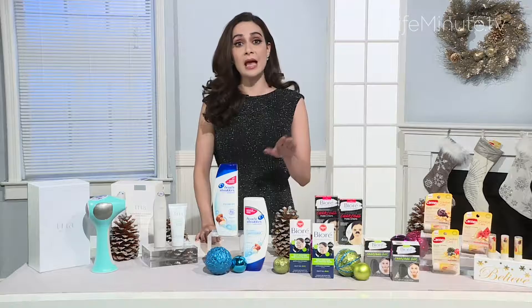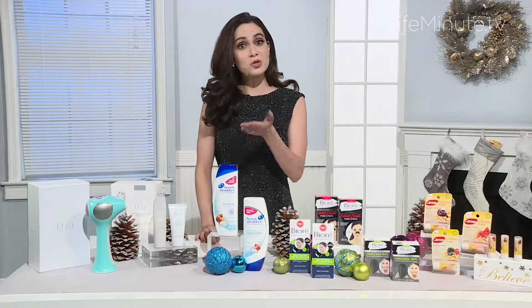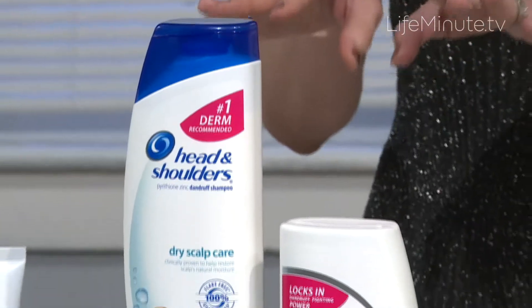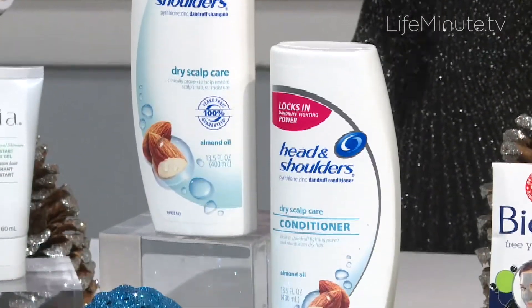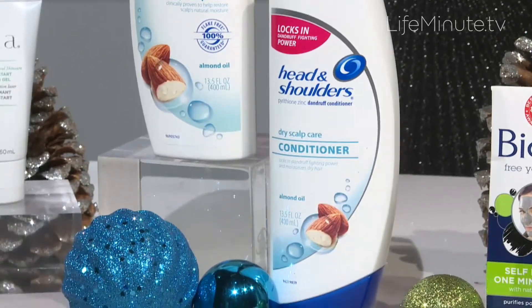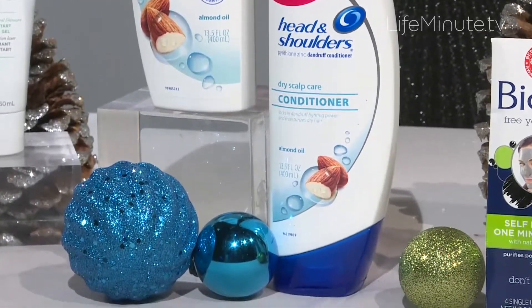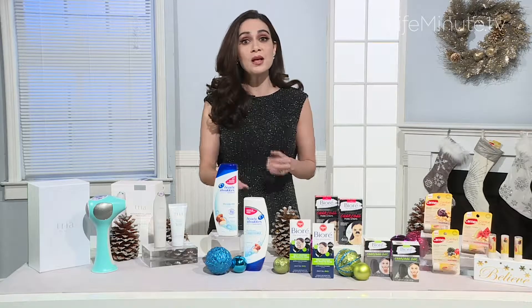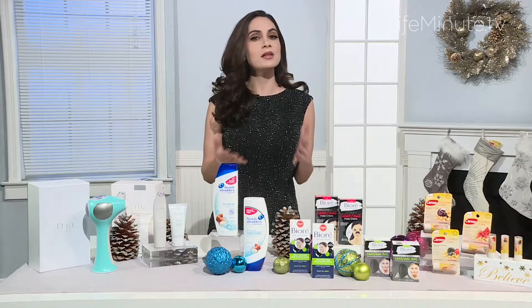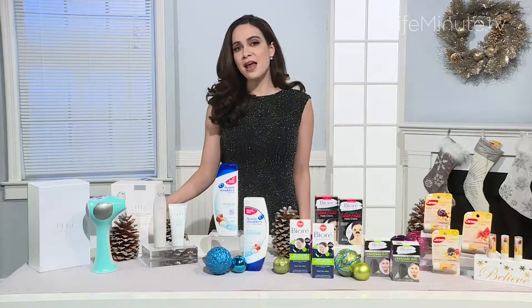These range in price from $6 to $8 at mass retail and drugstores. Head and Shoulders Dry Scalp Care Shampoo and Conditioner provides the moisturizing benefits your hair and scalp need to prevent and relieve dryness. It's formulated with almond oil and locks in moisture 75% better than moisturizing shampoo alone, leaving you with a hydrated, flake-free scalp and the confidence to cozy up to friends and family all winter long.